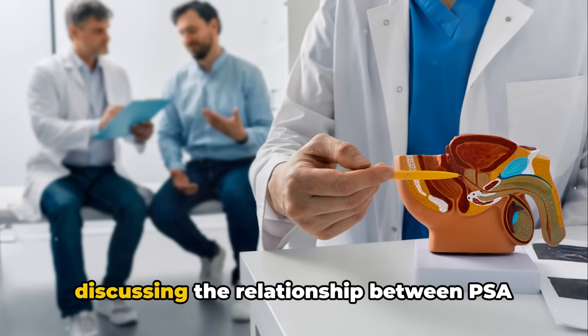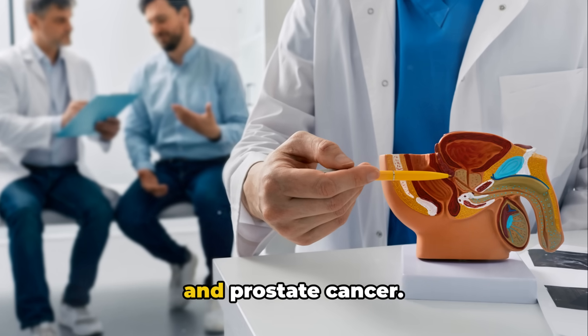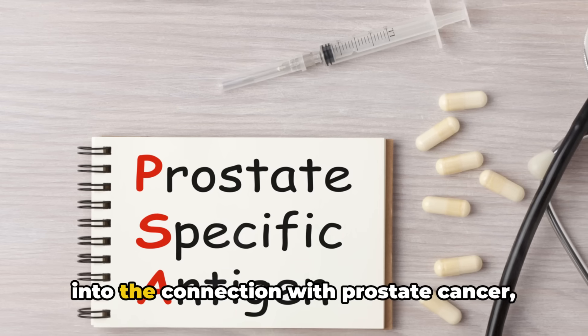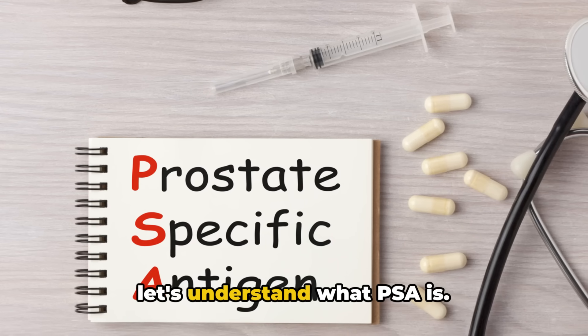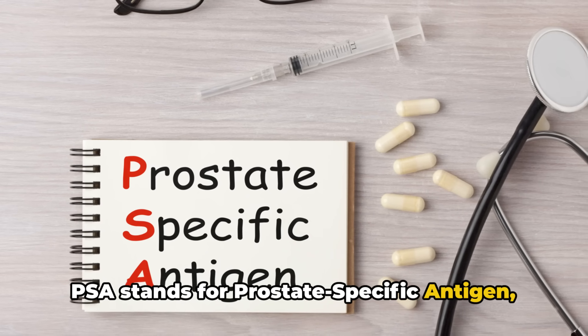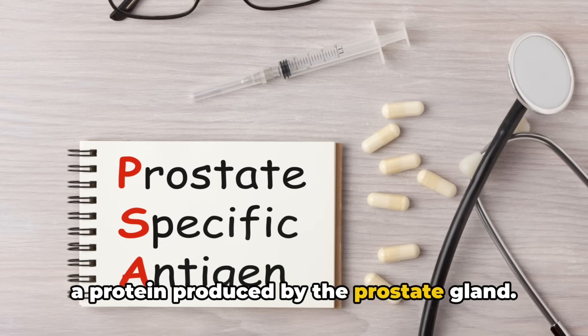Welcome back! Today we will be discussing the relationship between PSA and prostate cancer, so let's dive right in. Before we delve into the connection with prostate cancer, let's understand what PSA is. PSA stands for prostate-specific antigen, a protein produced by the prostate gland.